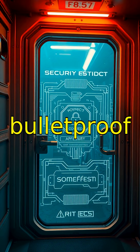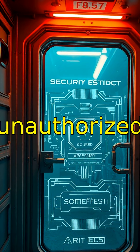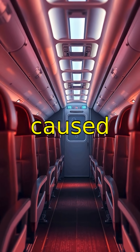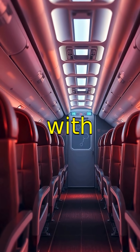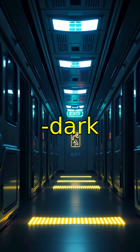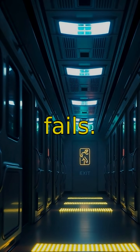Cockpit doors became bulletproof after September 11th to protect pilots from unauthorized access. The smell inside airplanes is unique, caused by recycled air mixed with heated materials and cleaning agents. Some airplanes use glow-in-the-dark safety markings that guide passengers to exits even if power fails.